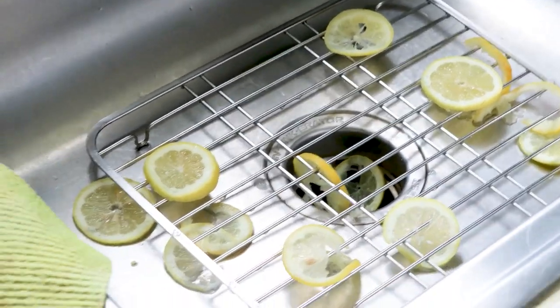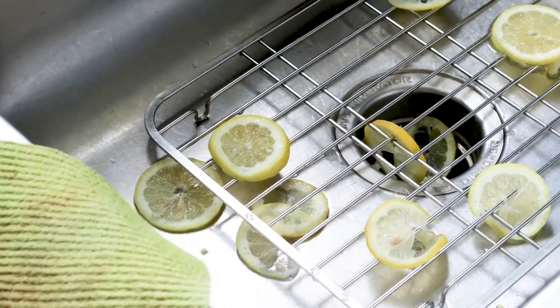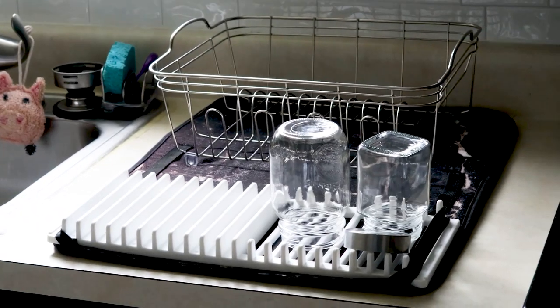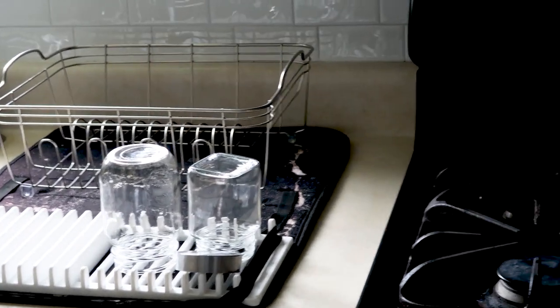Just in case you're wondering why I have lemons sitting in my sink — they're a natural disinfectant. I keep them in there so that the juices from the lemon drain into the drain and help to clean it. We use a dish rack because we wash our dishes by hand. The dishwasher that came with the house has some rust going on, so we decided not to use it.